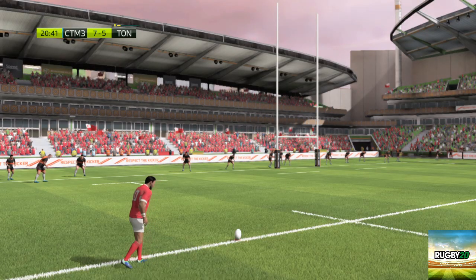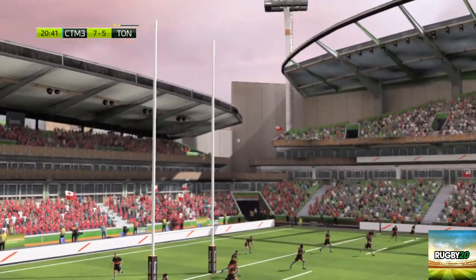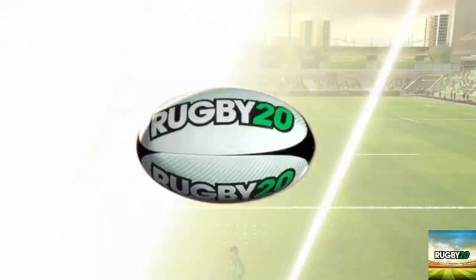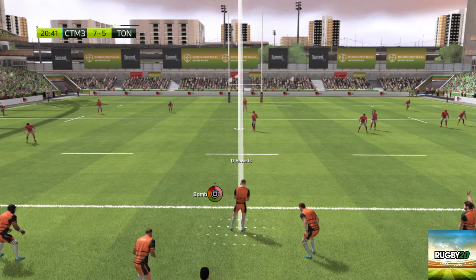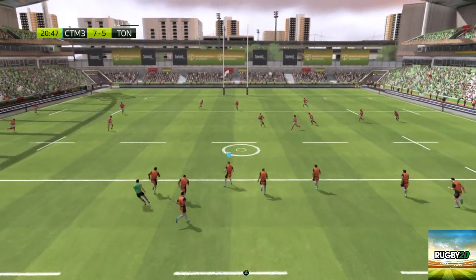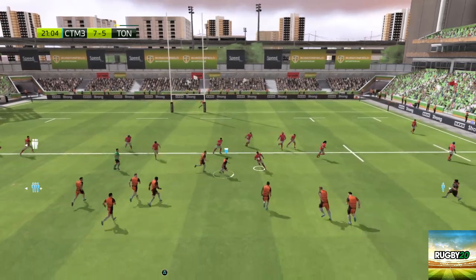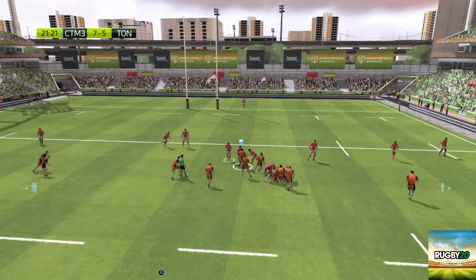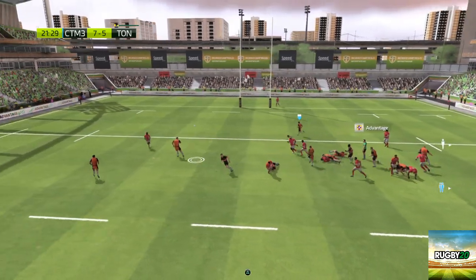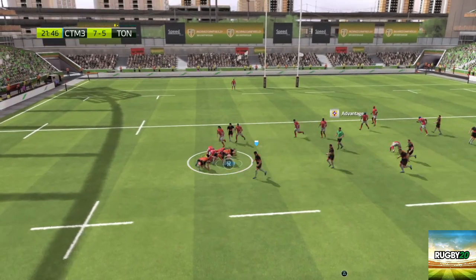Piatal brings it — a score that settles it. The try that they have been searching for! We'll enjoy the replay of that. He has completely fluffed that kick. Funa beneath the kick. There's not a great deal of support there. Play on — that's advantage for Tonga. Manages to get the offload away. Takalua making his presence felt.